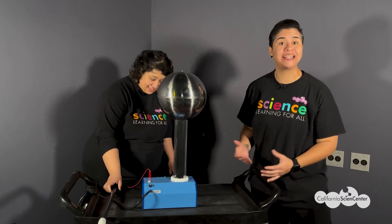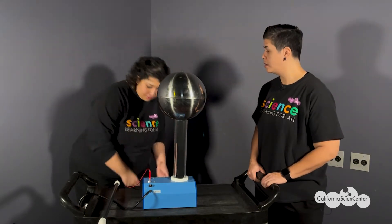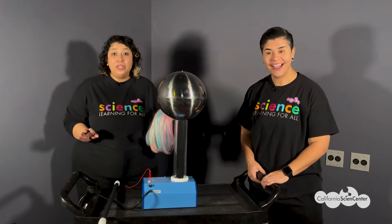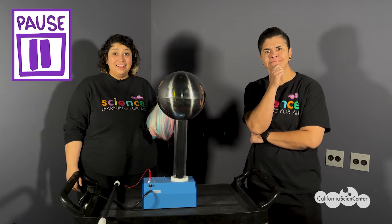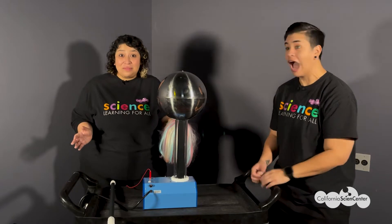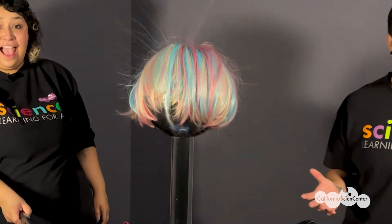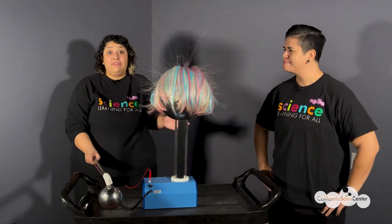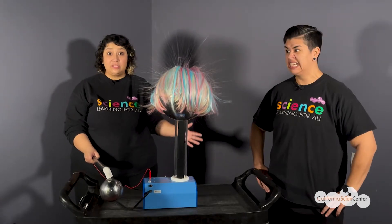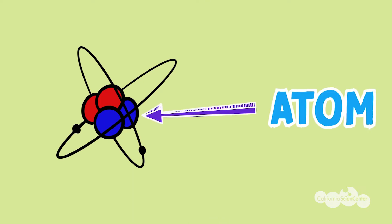That's kind of like what I felt when I touched the metal, only not as strong. Now let's investigate a little bit more. Check out this wig — what do you think will happen if I place it on top of the generator? Let's find out! Wow, the hair is standing up! To better understand what's happening, we have to get small — microscopically small. Static electricity starts with a tiny thing called an atom. Everything in the world is made up of atoms, but they are so small you can't see them with the naked eye.